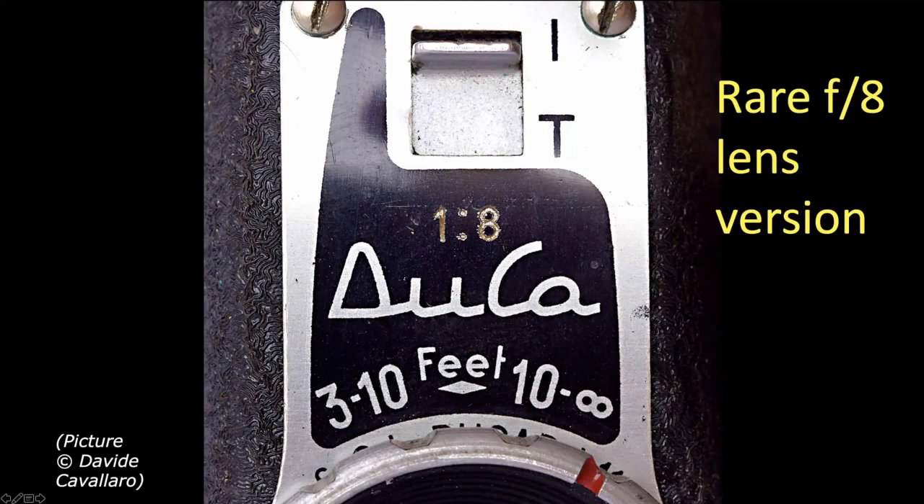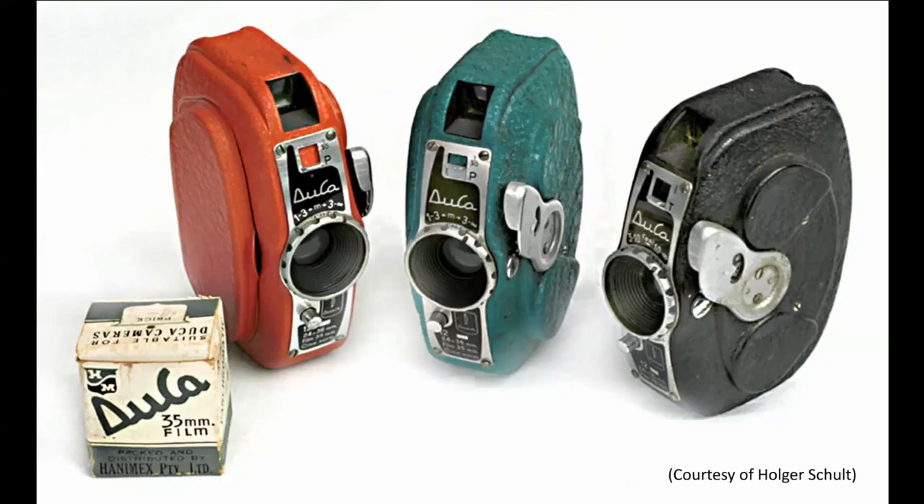There were also coloured versions — the black version, the red and green version, and I think a blue version as well. There's also a little roll of film actually made for the Duker. These pictures come courtesy of a very good friend I've never met called Holger Schult, who lives in Australia and has a fantastic website called Cameras Down Under. If you've never heard of it, look up Cameras Down Under from Holger Schult and see what an amazing collection he's got.